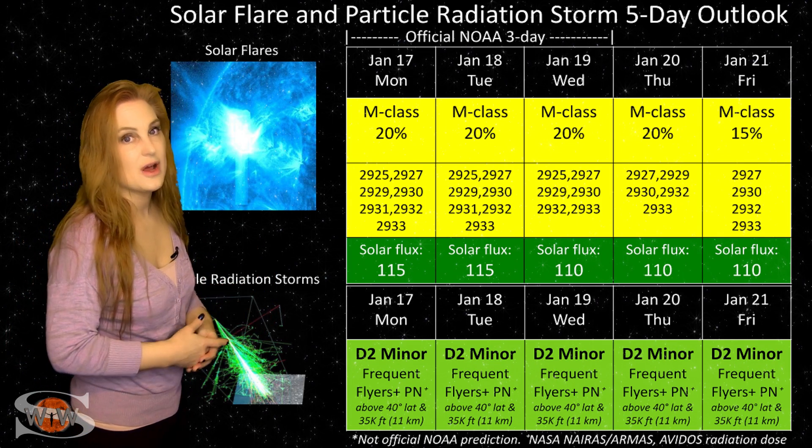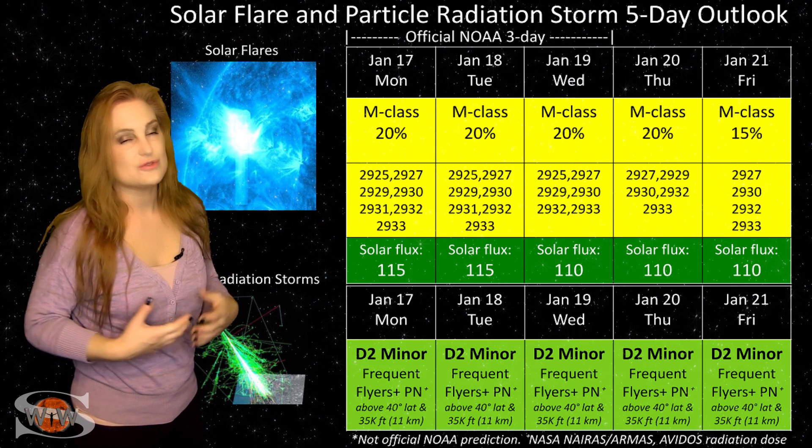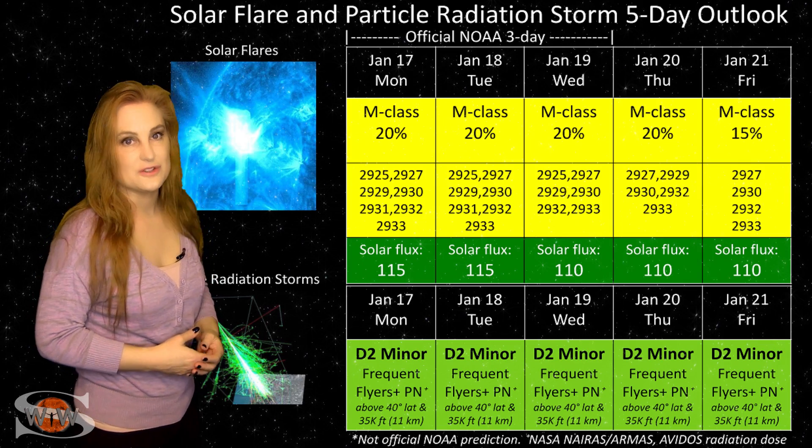GPS users, the increased flux and the risk for radio blackouts may affect you. Stay vigilant, especially near dawn and near dusk.